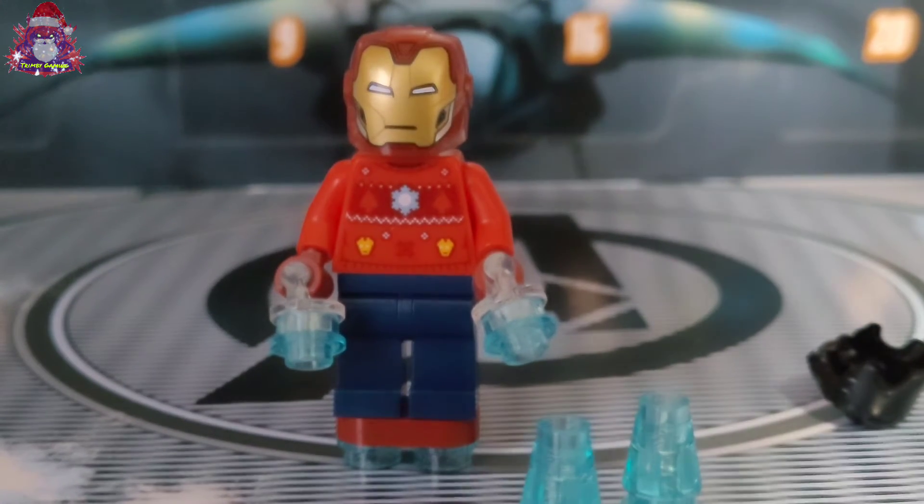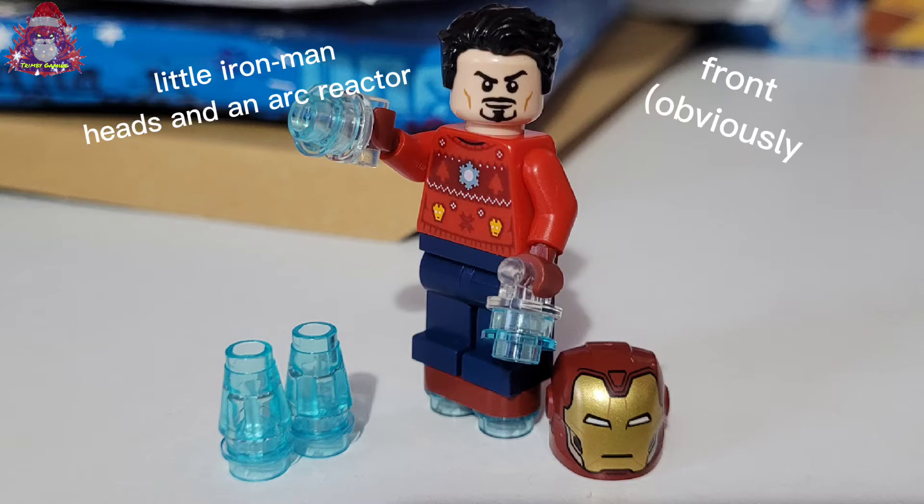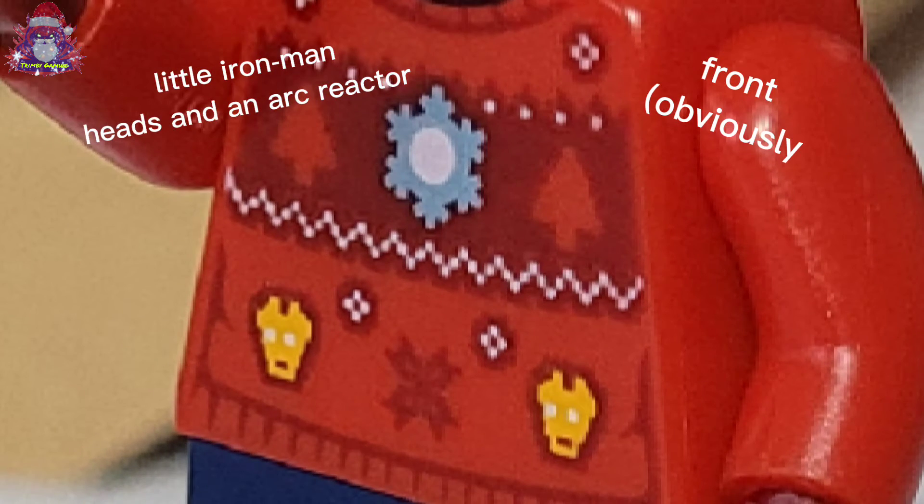I hope you enjoyed. Be sure to tune in tomorrow for door 2. Wonder what's behind there. See you later!